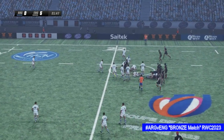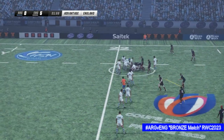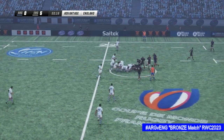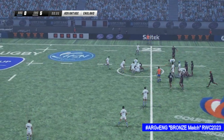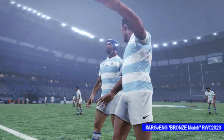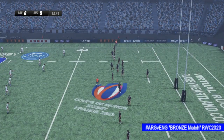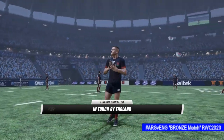So number two — not finished yet — playing advantage here. You're right, they won't be happy to have given it away like that. No way through, unable to tackle effectively — so back for the penalty. The ref was still playing advantage. He'll look to find touch and it's gone into touch — so this is a line out.